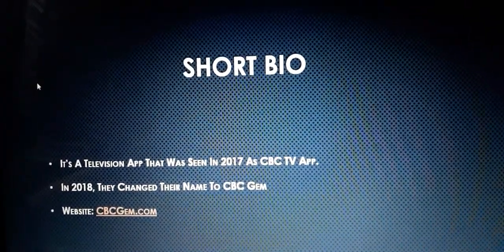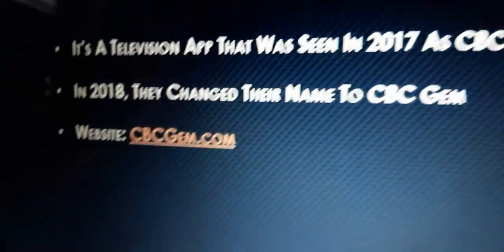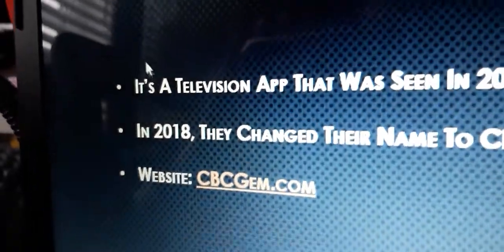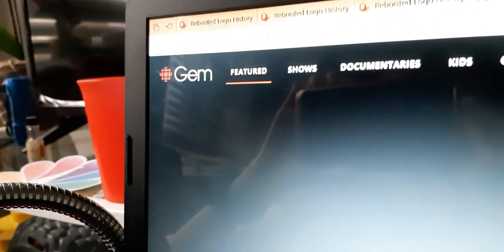Let's take a look at the short bio because we probably know what CBC Gem is. It is an app that was launched in 2017 as the CBC TV app. In 2018, they changed their name to CBC Gem, and its website is gem.cbc.ca. CBC Gem features shows and documentaries created by CBC TV.